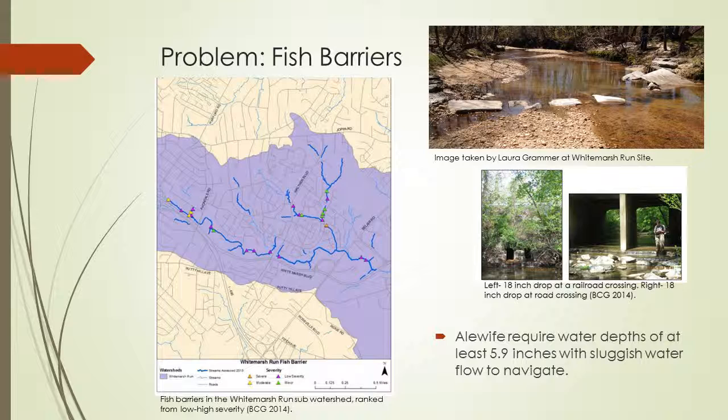The picture underneath shows two 18-inch drops — definitely over six inches — at a railroad crossing and under a road crossing. Alewife prefer water depths of at least 5.9 inches and sluggish water, so you can see how they would not do well with these types of barriers.